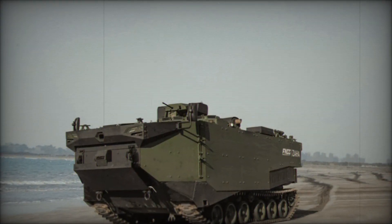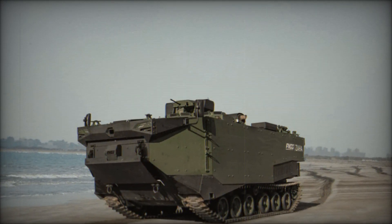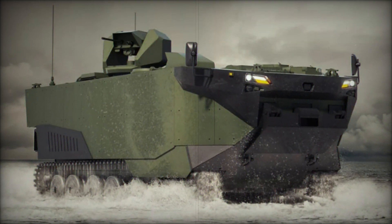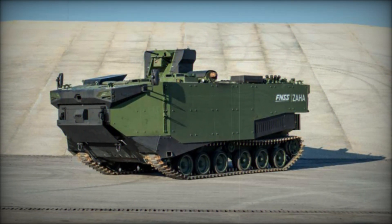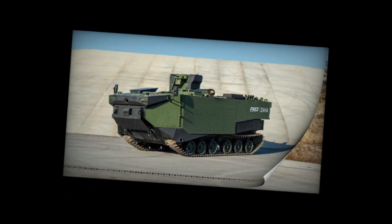Have you ever wondered how the military manages to strike where it hurts the most? What happens when a group of soldiers needs to land on a beach facing potential enemy fire and secure it for further assault? The answer lies in amphibious warfare — one of the most dangerous and rewarding military operations ever conceived.